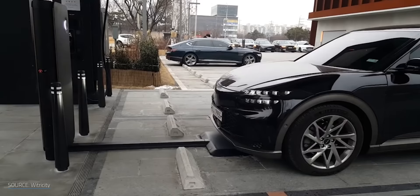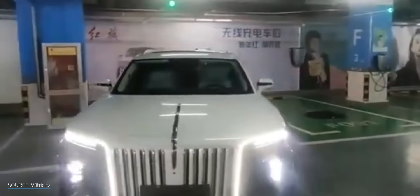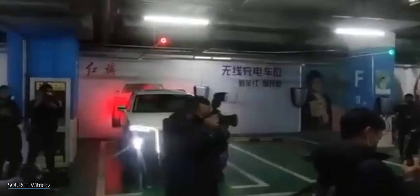The Genesis GV60's built-in screens and cameras are used to help guide the driver to the proper charging position. In China, FAW is bringing wireless charging to its Hangchi E-HS9. What's really cool about FAW's rollout is that they've paired charging with autonomy, so the car parks and charges itself. There are more partnerships in the works, so I expect we'll be seeing a trickle of news coming out of Wytricity in the months and years ahead.